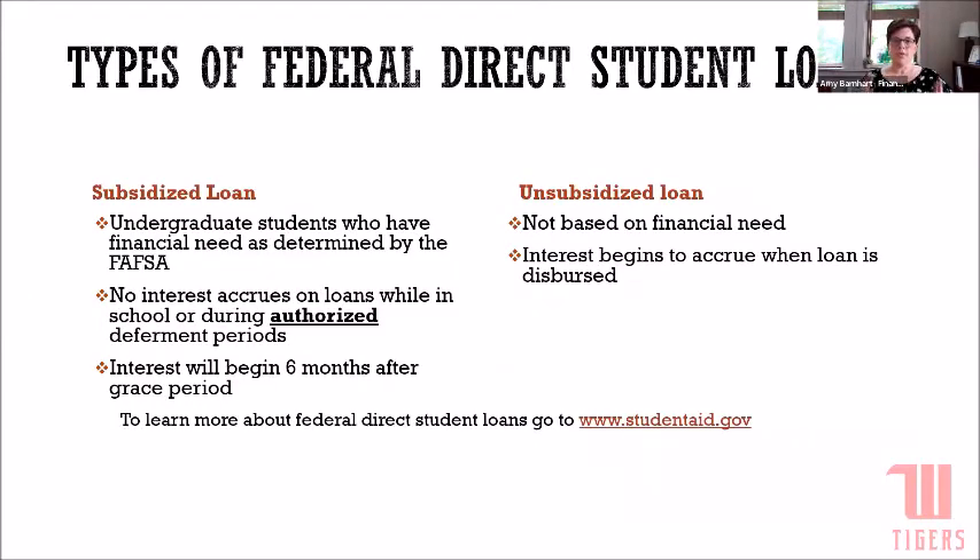There are two different types of loans that may show up on every student award letter: subsidized loans and unsubsidized loans. They're both federal direct loans funded fully by the U.S. Department of Education through taxpayer money. The subsidized loan is interest-free while the student is in school — there's no interest accruing, just a principal balance. You have to file the FAFSA and have financial need to get a subsidized loan. There's also a six-month grace period after the student graduates or leaves school where it's still interest-free, but after that, interest begins accruing.